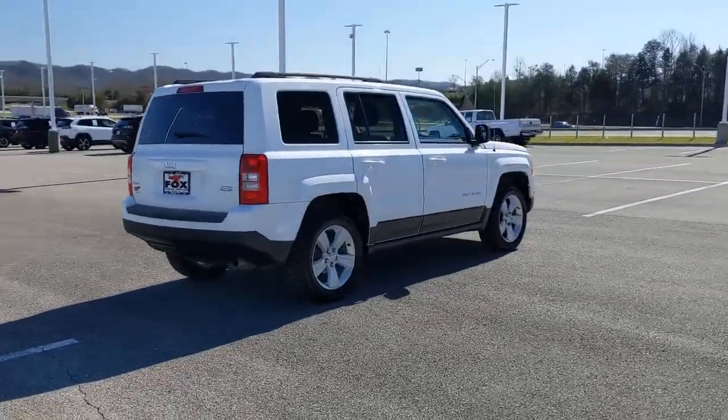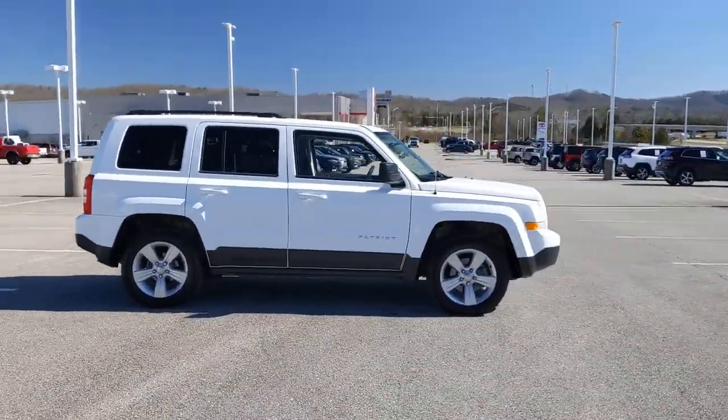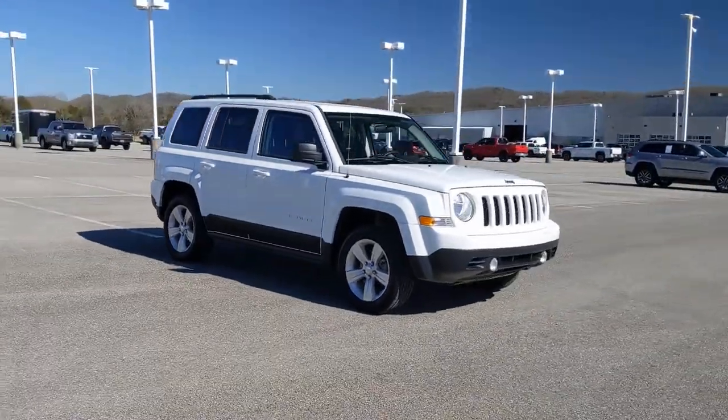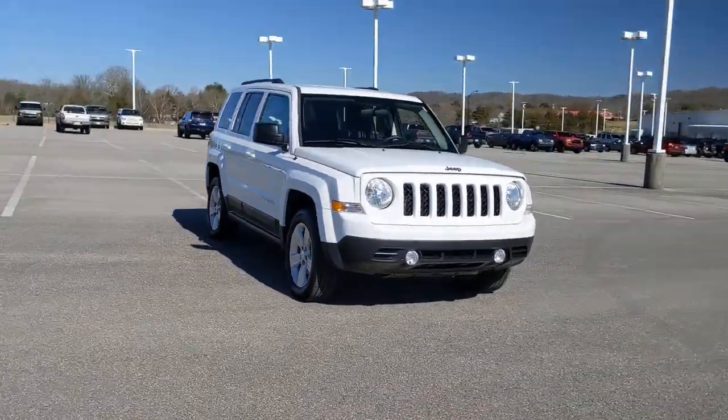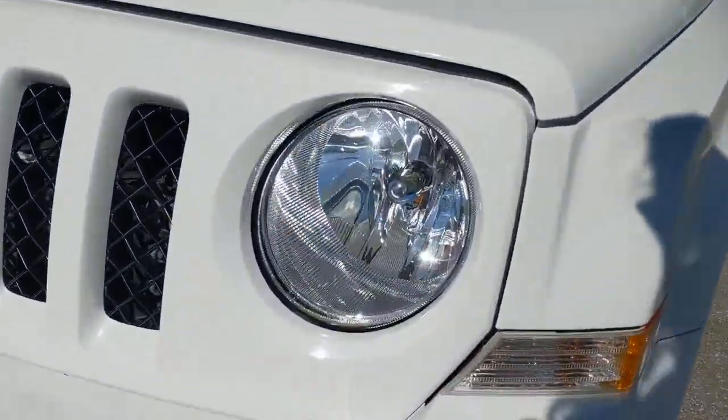These are just some of the great options this vehicle comes with: keyless entry, heated driver's seat, four-cylinder engine, fog lamps, remote engine start, iPod and MP3 input, heated mirrors, 4x4, electronic stability control, and a leather-wrapped steering wheel.